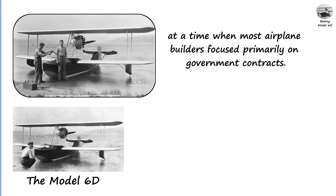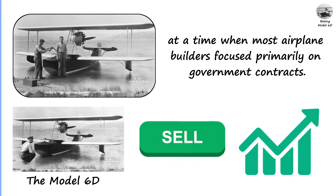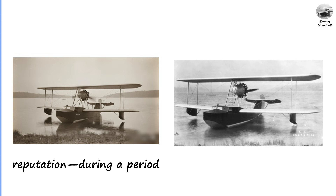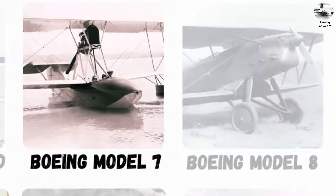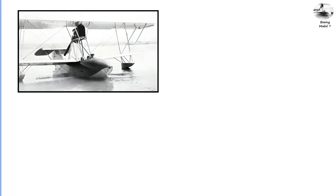The Model 6D was significant because it reflected Boeing's ability to produce reliable aircraft for non-military customers at a time when most airplane builders focused primarily on government contracts. Even though it didn't sell in large numbers, it helped Boeing refine its craftsmanship and reputation during a period when aviation was still in its infancy for the public.